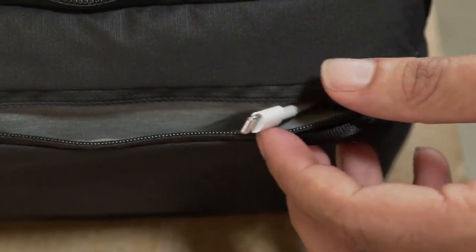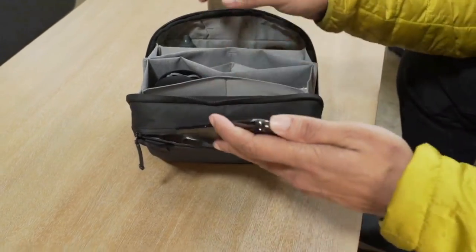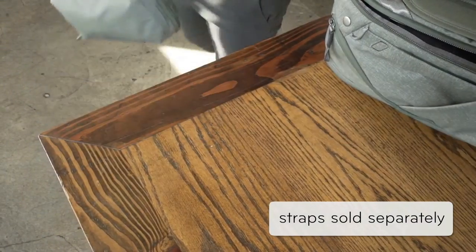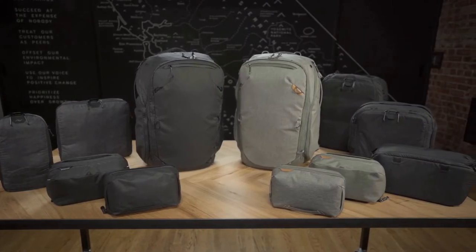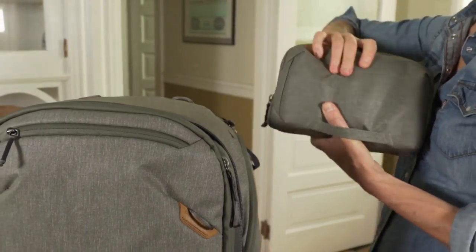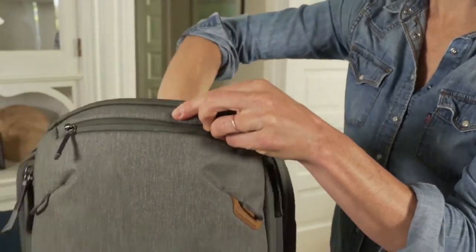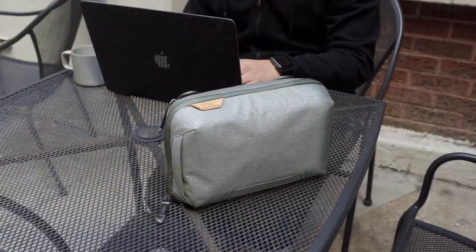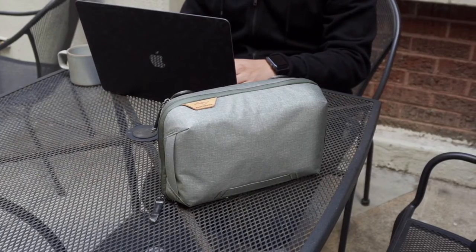Exterior handles and a clamshell-style opening make this pouch a delight to hold and access. The external zip pocket has a cable pass-through for easy device charging. The 200D recycled nylon canvas shell is weatherproof and aesthetically clean. The price of Tech Pouch is $59, but it's not available at Amazon — the link is provided in the description so you can buy it easily.